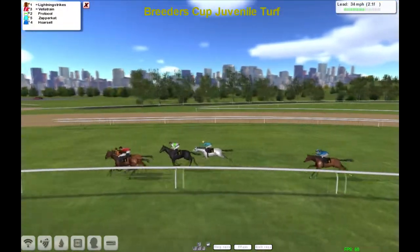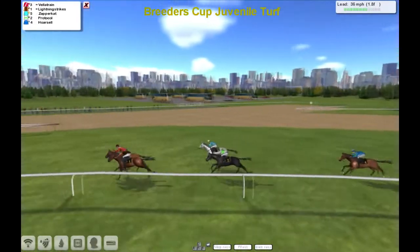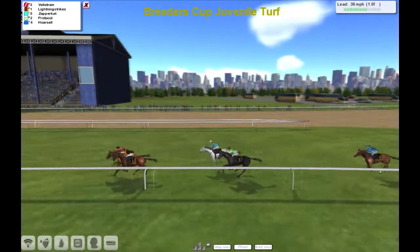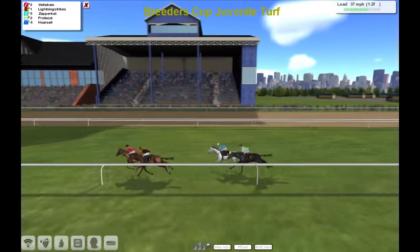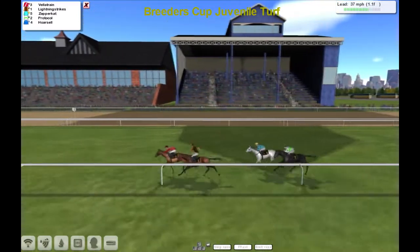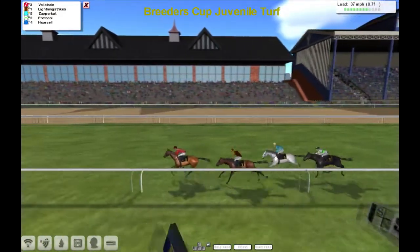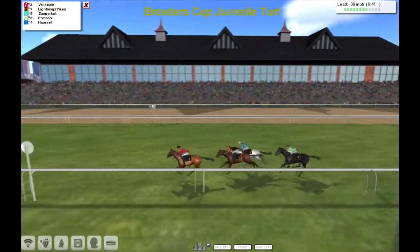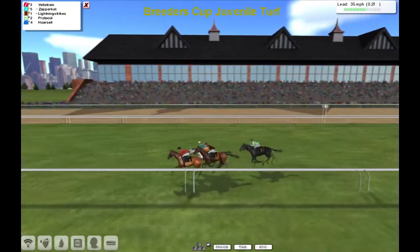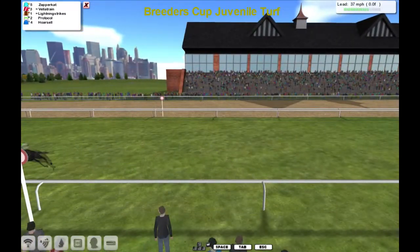Velatrain now swoops between the two of them and it looks like a big challenge. Zapper Cat is also now getting into it. Horse Hell, as you'd probably have expected, is just finding it a bit hot. But it's Velatrain now in the lead — Velatrain for all, Lightning Strike second, gap back to Zapper Cat and Protocol both looking to be struggling. Here comes Zapper Cat throwing down a big lunge on the outside, and Zapper Cat steals it up the line! Zapper Cat takes it, Velatrain second, Lightning Strike third, Protocol next.